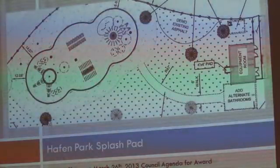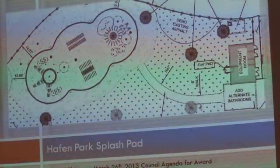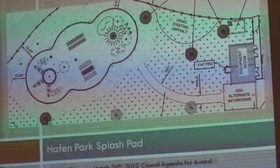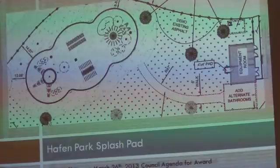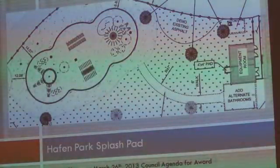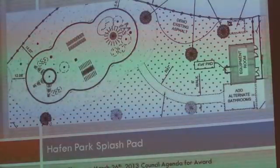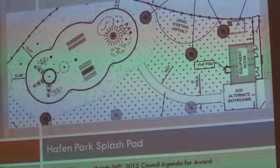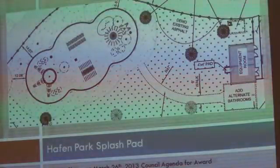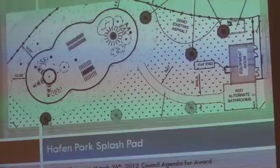That's 3,800 square feet of splash pad, including the equipment building, fencing, sidewalk, landscaping, and a relocation of utilities. We also include a pump station for the pump that irrigates the park, which is going to help with the aeration of the current pond — that has been a significant problem. We also have an add alternate for a bathroom; we hope if costs come in low enough we'll be able to add bathrooms into this project.